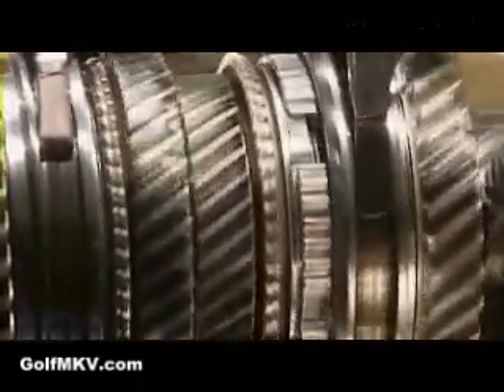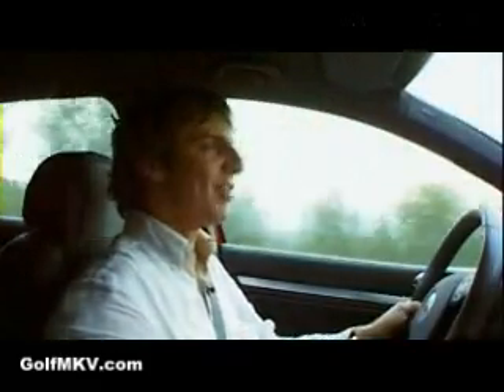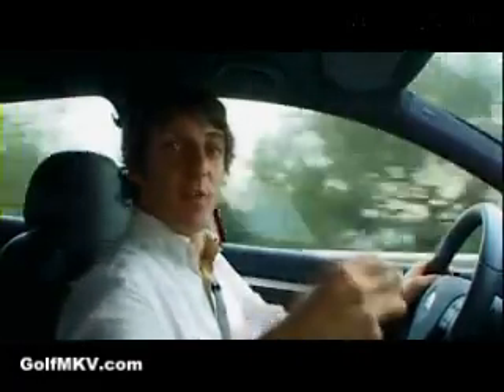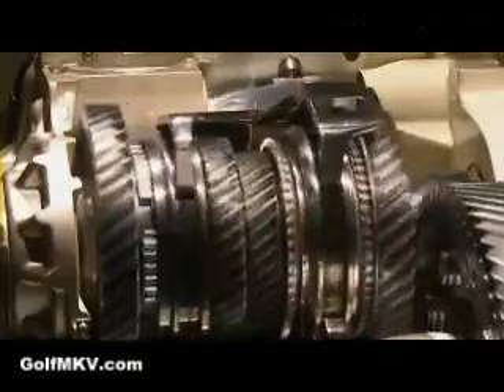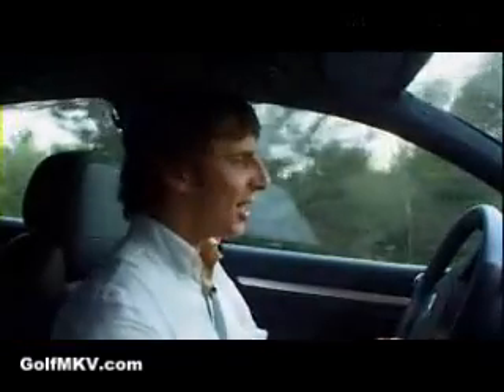But the thing that's impressed me most is the optional Direct Shift Gearbox, or DSG. It's a beautiful system and definitely the future of changing gear. Why manufacturers like Ferrari and Aston Martin, who make these trick fancy Formula 1 gearboxes, can't make something like this defies logic. It's a manual gearbox but it's got two clutches — first, third and fifth have got a clutch on their own; second, fourth and sixth have got a clutch on their own. So the gear you're going to go to is always engaged, and it makes for instantaneous, perfect, accurate gear changes up and down the gearbox.